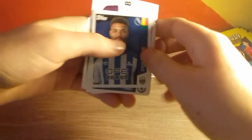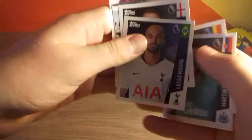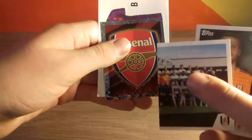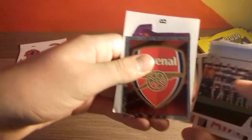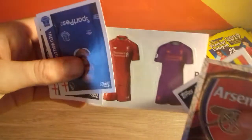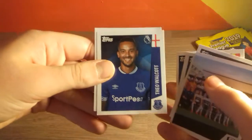Moving on to the next pack. We do start off with Huddersfield's Steve Morata, Dubravka, Lucas Moura, Marcus Bettinelli, part of the Fulham team photo. And then the Arsenal badge and the Liverpool kit. Quite nice kits for Liverpool this year — I always think they do good kits. And then there's Theo Walcott and Ryan Sessing-Yong. Almost halfway through now, I guess.